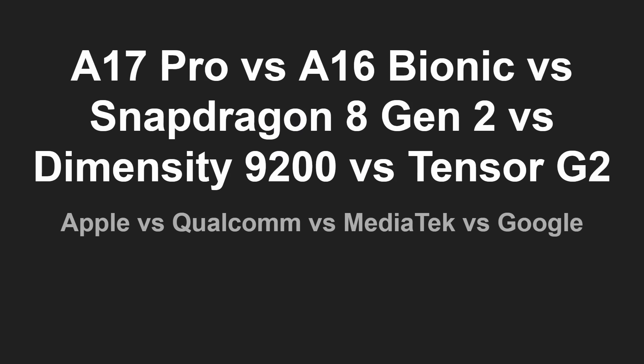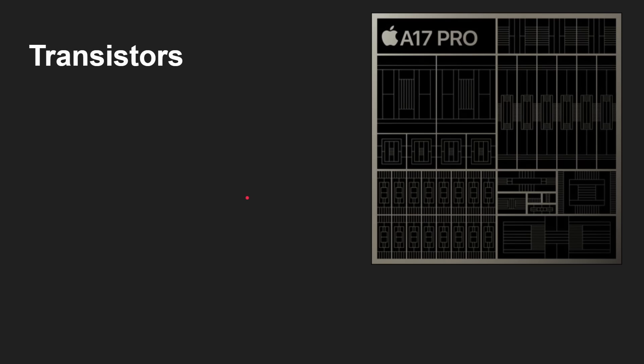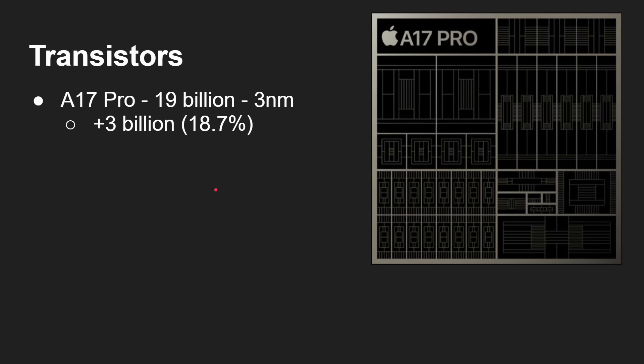Let's look at the performance of Apple's latest chip, Apple's previous chip, and the current leading chips from Qualcomm, MediaTek, and Google. The A17 Pro is a 19 billion transistor processor built on a three nanometer process from TSMC. That means it has three billion more transistors than the A16 Bionic, which is an 18.7% increase in the number of transistors.